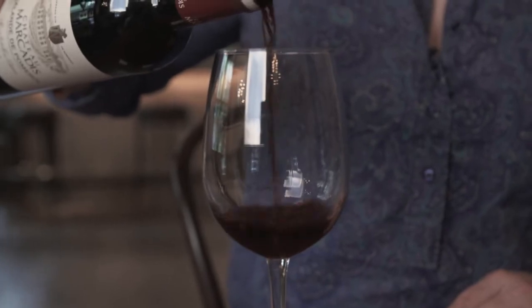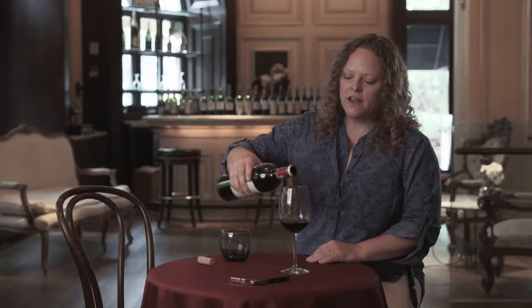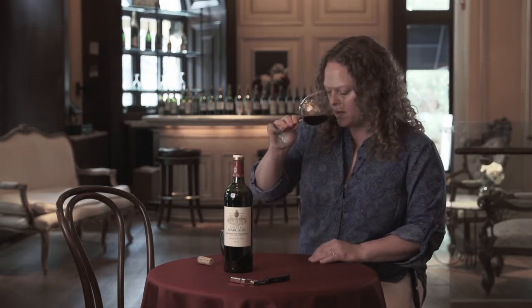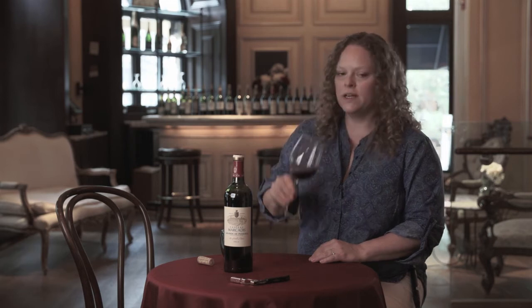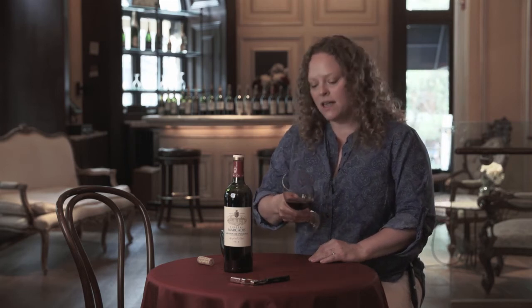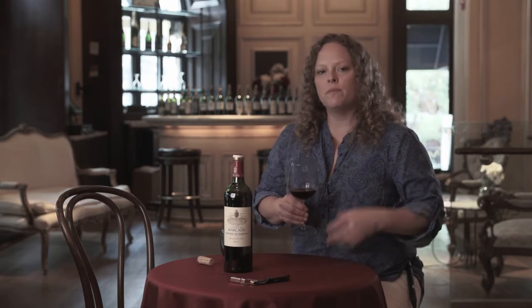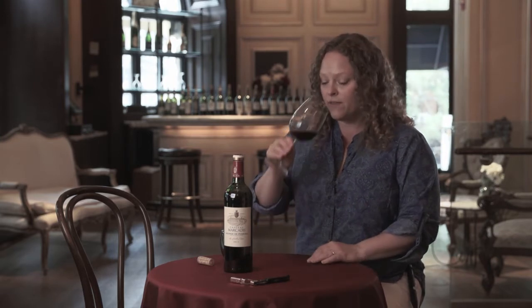The wines of Pomerol are known to be very lush and very rich and very velvety, so I'm kind of hoping this is going to be the same. Aged in just a little bit of oak. 2011 was nice and ripe — not quite as ripe as 2009, so there will be a little bit more freshness to the fruit here, and there is.